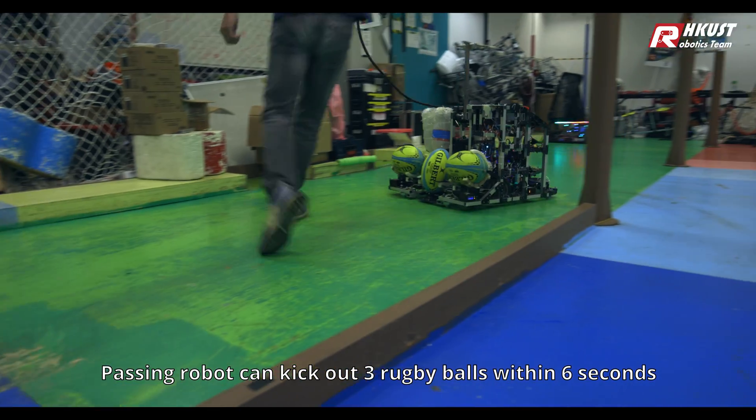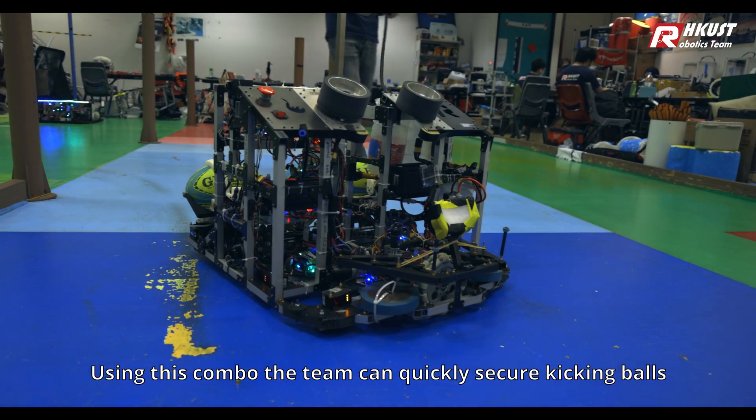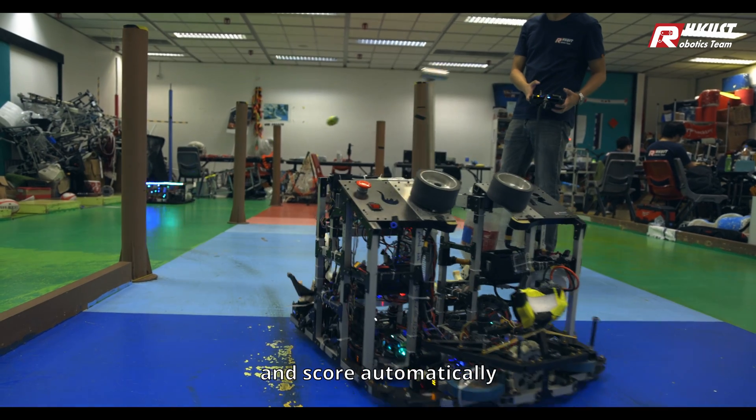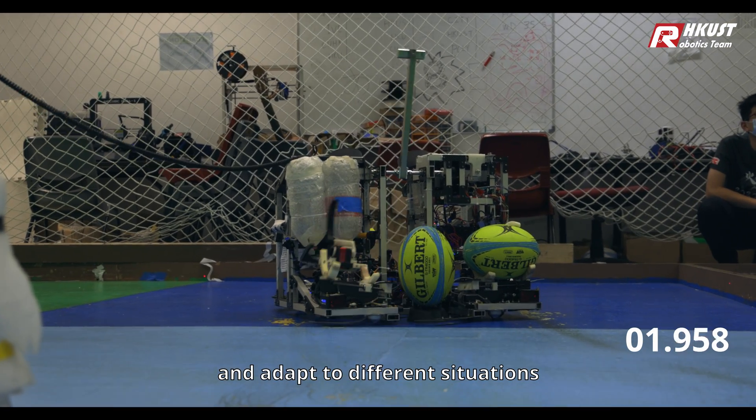The Passing Robot can kick out 3 rugby balls within 6 seconds. Using this combo, the team can quickly secure the kicking balls and score automatically. The design allows the teams to quickly change strategy and adapt to different situations.